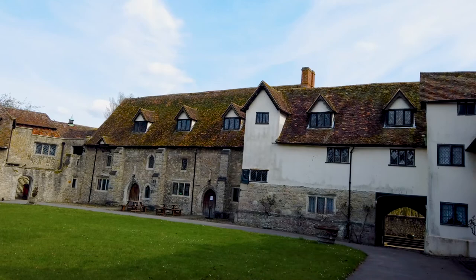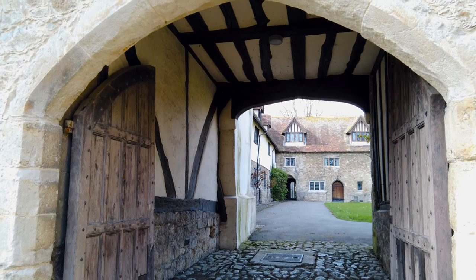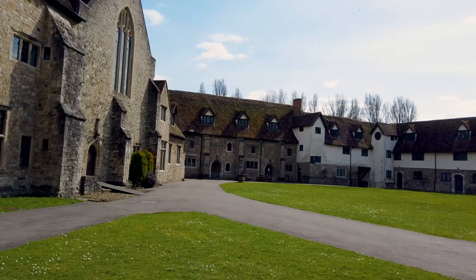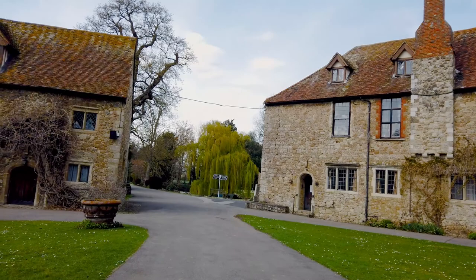You may notice in the great courtyard an archway in the corner. This leads to the water gate and onto a small area overlooking the river Medway. Also in the great courtyard is the Pilgrims Hall, for those making their way to the shrine of Thomas a Becket in Canterbury Cathedral, some 30 miles away.